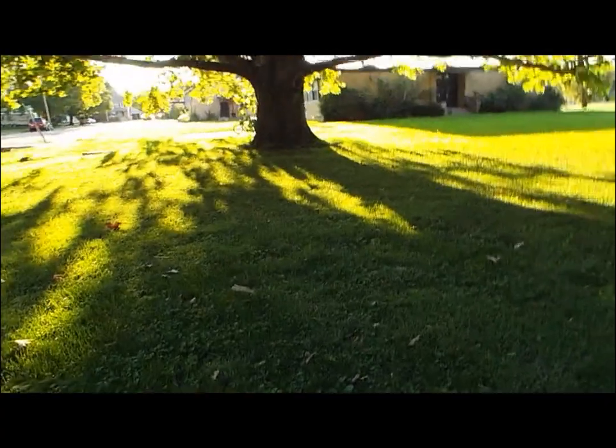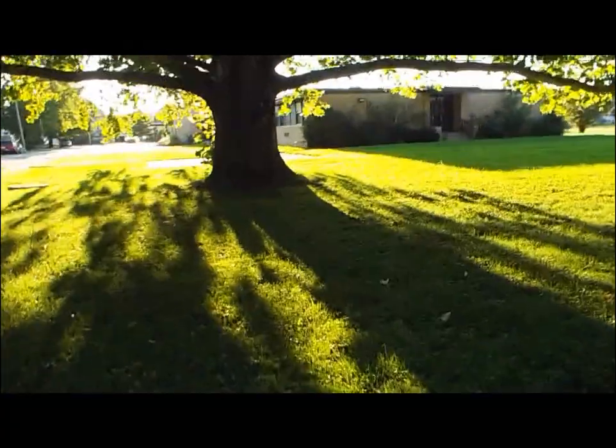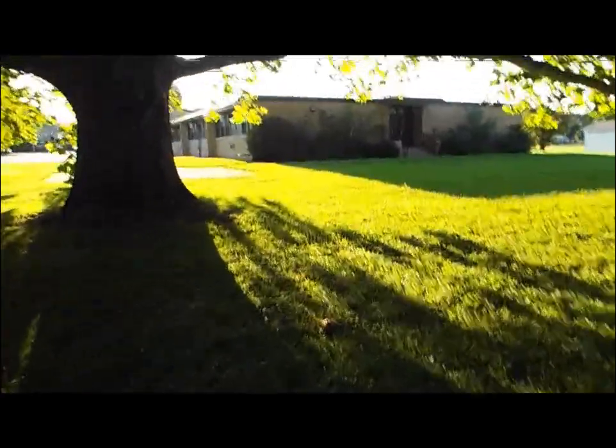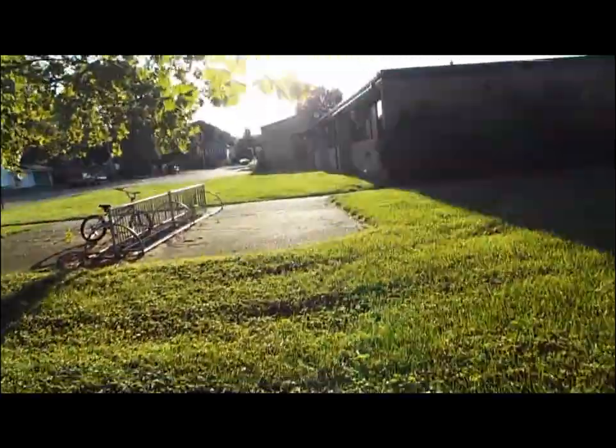Hey guys. I don't usually take much video because it's really a camera and I love taking pictures, but I figured that I'd make a video here just for the simple fact that it's not something you see every day, I don't think.